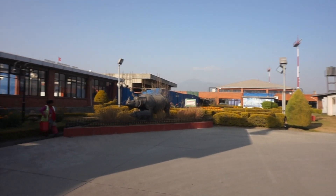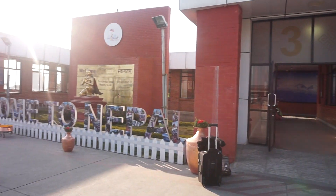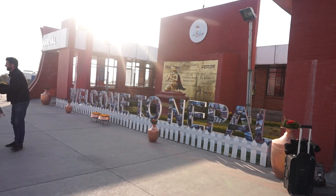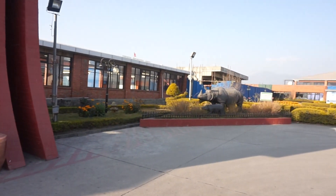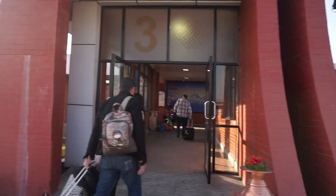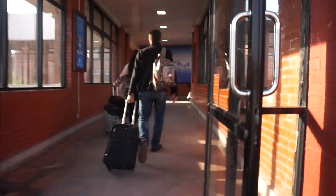We've just landed in Nepal — it doesn't actually feel like we're here yet, hasn't hit us yet. I think once we get out of the airport it'll probably feel a little bit more real. Hopefully we'll sort the visa part out because we haven't done it yet.